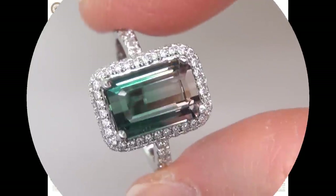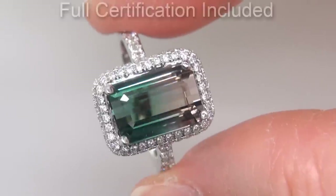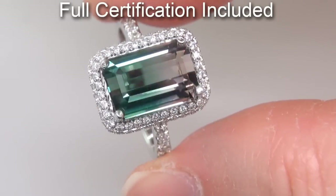Included with the item are both the GIA certification and a Certified Jewelry certification that documents the authenticity, quality and characteristics of the ring.